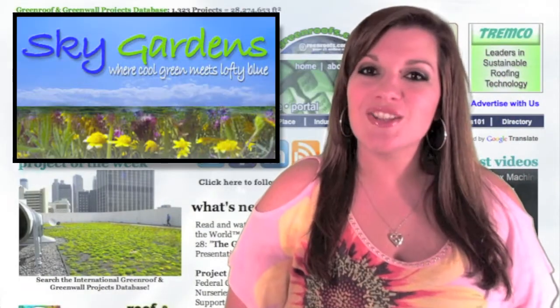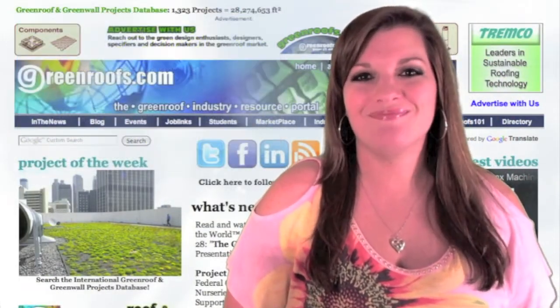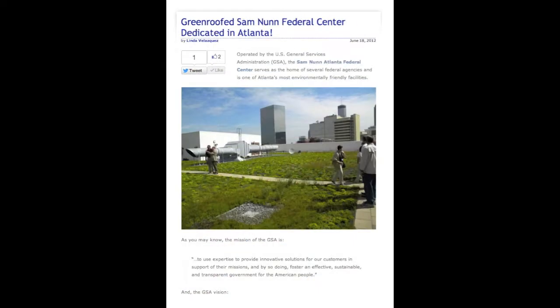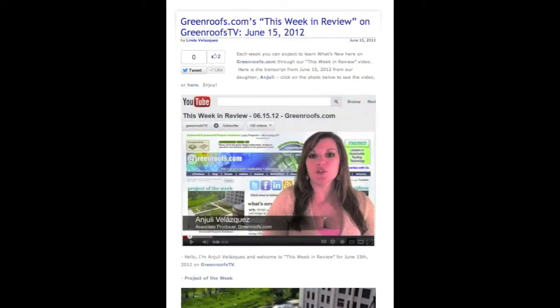Over at Sky Gardens, check out Linda's latest posts: Green Roofs and Walls of the World Virtual Summit 2011, Episode 28, The Green Bronx Machine; green-roofed Sam Nunn Federal Center dedicated in Atlanta; and greenroofs.com, this week in review on GreenroofsTV for June 15, 2012.